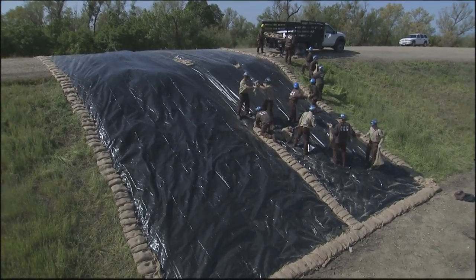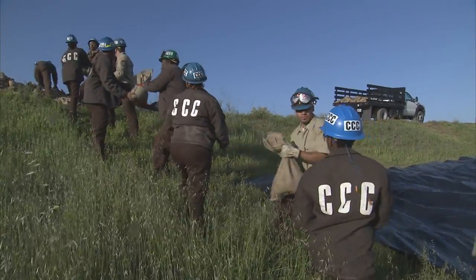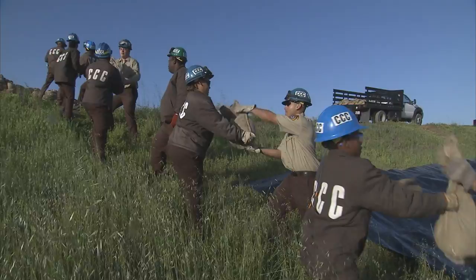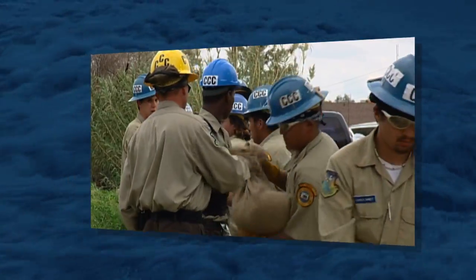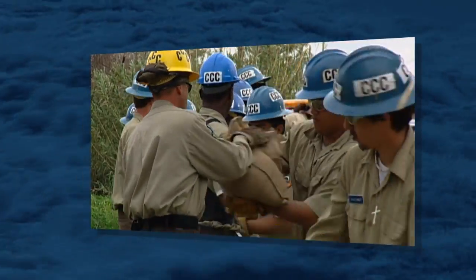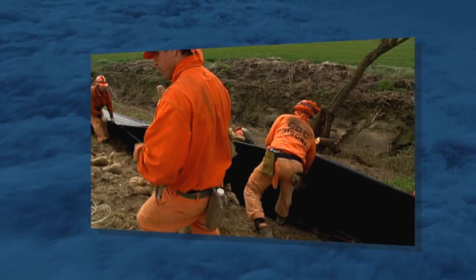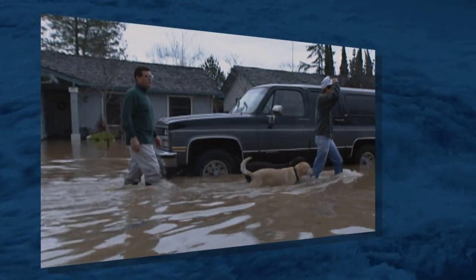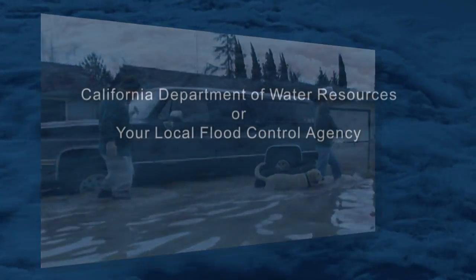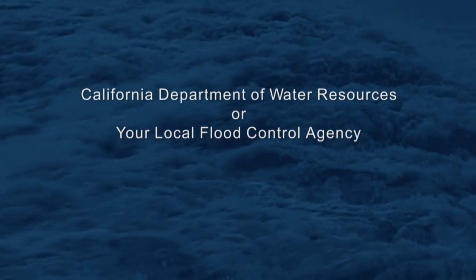As you observe flood-fighting methods being performed, you can see that it's a strenuous, demanding job that relies heavily on teamwork and proper training. When you practice and perform these techniques, pay close attention to the personal safety of yourself and others. By doing so, your team can be more effective in helping to protect people, property, and businesses from being victims of flooding. For more information on flood-fight methods and training, contact the California Department of Water Resources or your local flood control agencies.